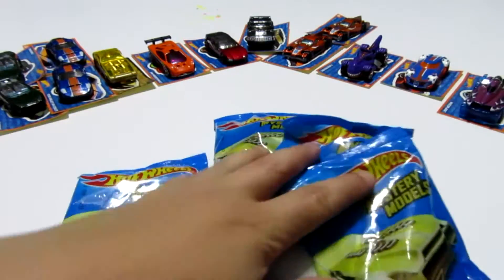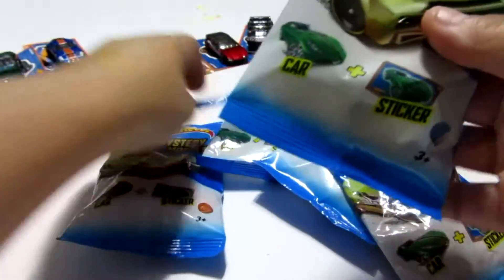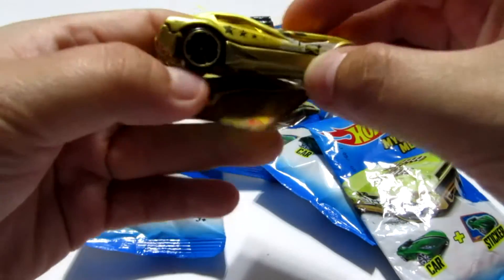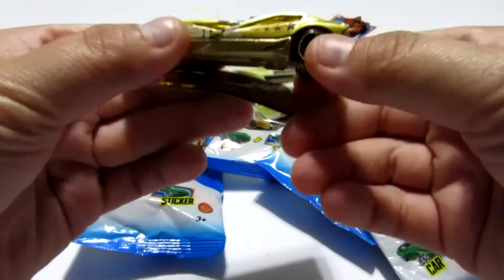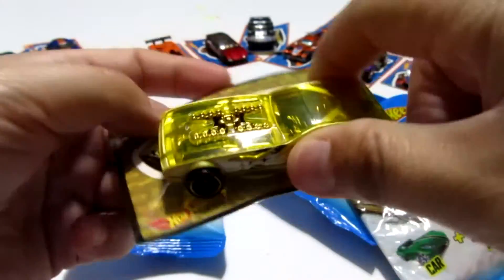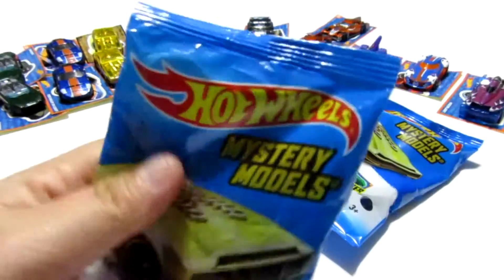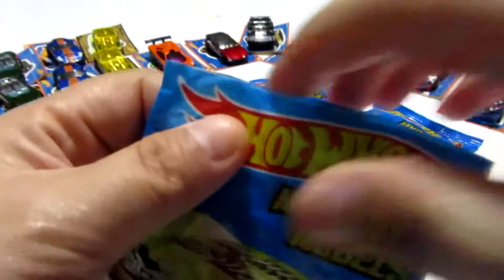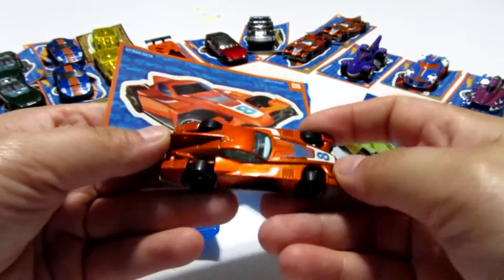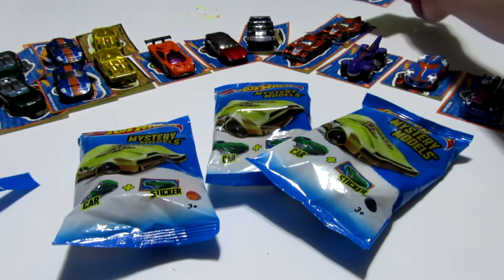I have five more blind bags off to the side. Two more cars to find. And we have another Bifocal — that is the third rare car that I've gotten in this set. It's all gold. We'll go ahead and put that behind here. And we have the Formulator again — this must be a pretty common car. We'll go ahead and put that back behind here.